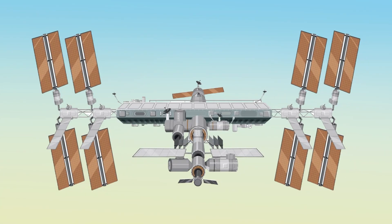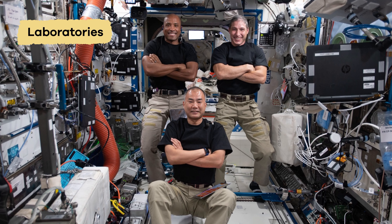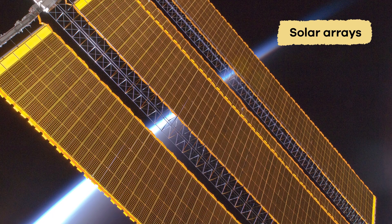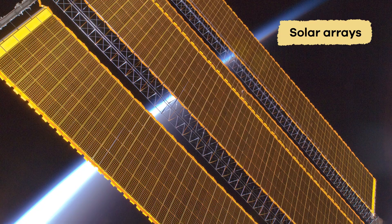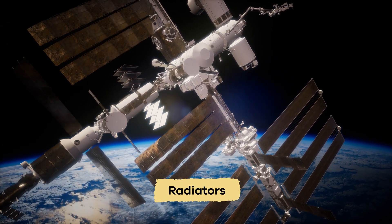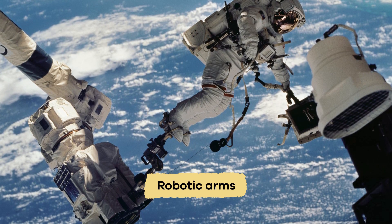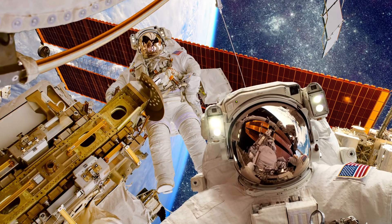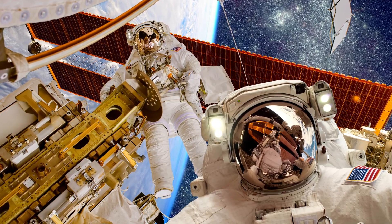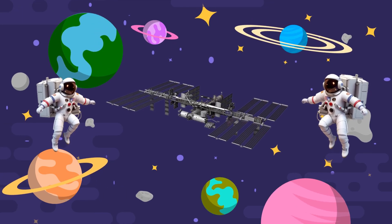There are lots of parts to the station that are important to help everything run smoothly. Laboratories are where astronauts conduct research that they cannot do anywhere else. Solar arrays collect energy from the sun to provide electrical power. They are connected to a long truss that includes radiators that control the space station's temperature. There are robotic arms located outside of the station that help astronauts build additions to the station, make repairs, move astronauts around during spacewalks, and aid in space experiments.